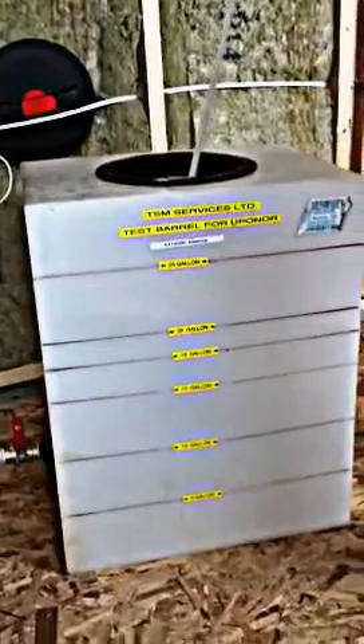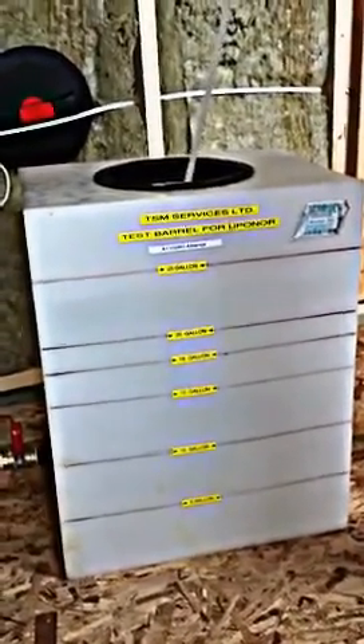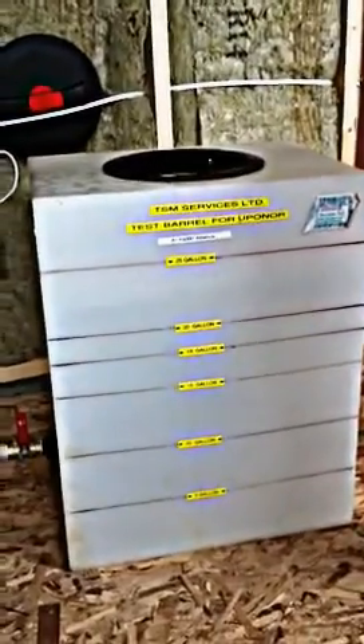Give me a countdown there, Terry. Four, three, two, one. All right — lots of flow, this is a good thing. We're easily above 20 gallons, 22 gallons — a great flow. And we need that flow to run these sprinklers in the event of a fire.